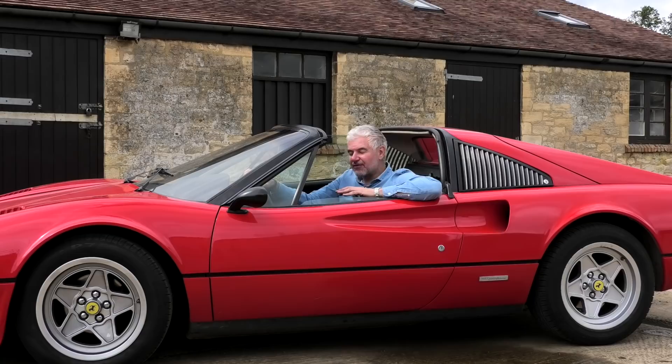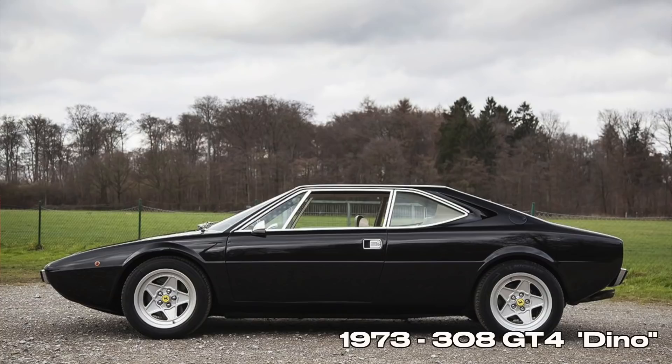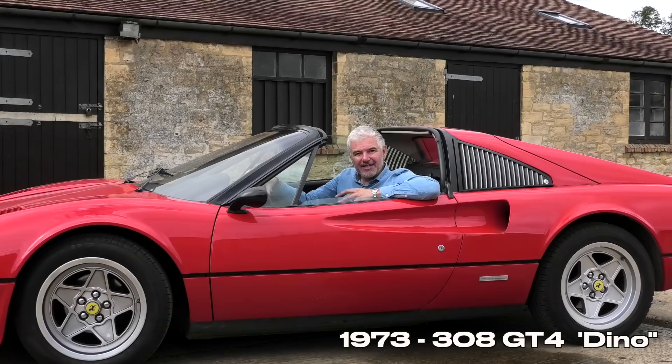Enzo once said that no Ferrari would ever leave the factory without a V12. However, he soon realized that in order to keep the company afloat they had to produce cars in bigger numbers. This is how the 206 and 246 Dinos were born — they had a V6 engine designed by Ferrari but produced in collaboration with Fiat, and they were never badged as Ferraris. Similarly, the 308 GT4 was badged a Dino.